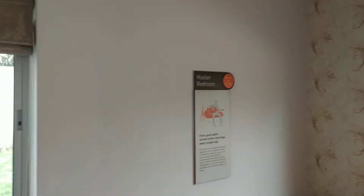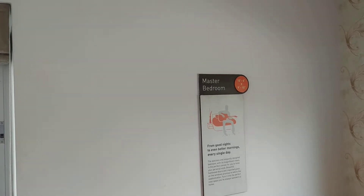And this is the master bedroom of size 10.6 by 9.10 feet.